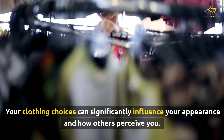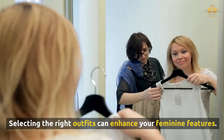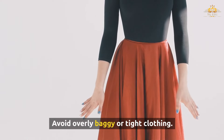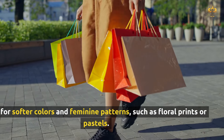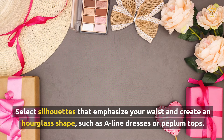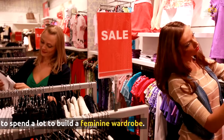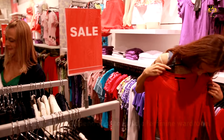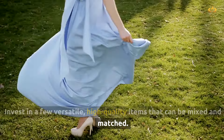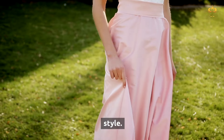Your clothing choices can significantly influence your appearance and how others perceive you. Choose clothes that fit well and highlight your best features — avoid overly baggy or tight clothing. Opt for softer colors and feminine patterns such as floral prints or pastels, and select silhouettes that emphasize your waist and create an hourglass shape, such as A-line dresses or peplum tops. You don't need to spend a lot to build a feminine wardrobe — visit thrift stores, invest in a few versatile high-quality items, and learn basic sewing skills to alter and customize clothing to fit your style.